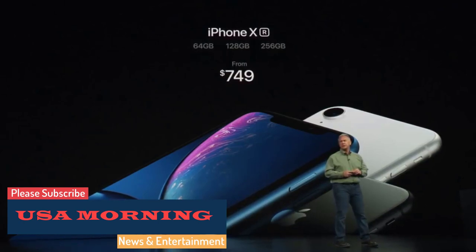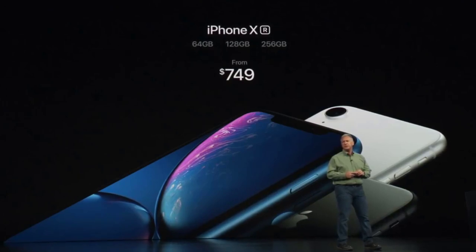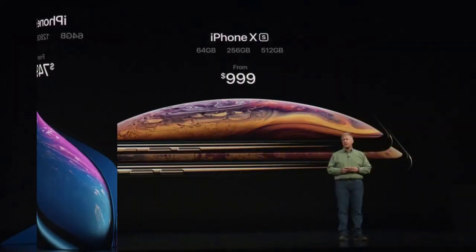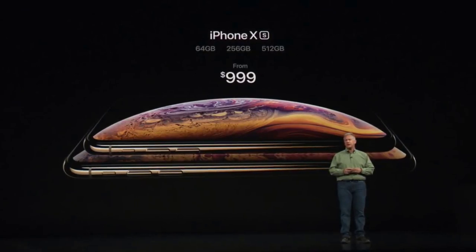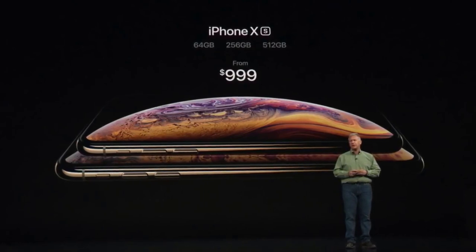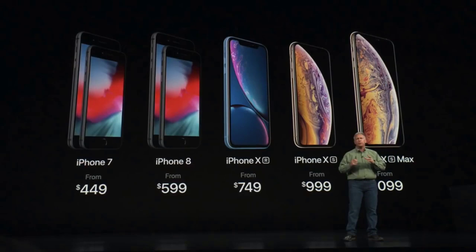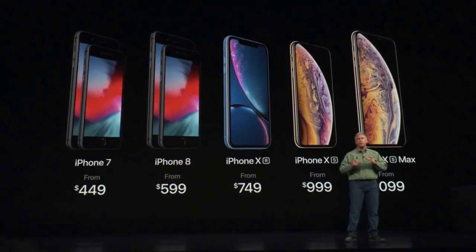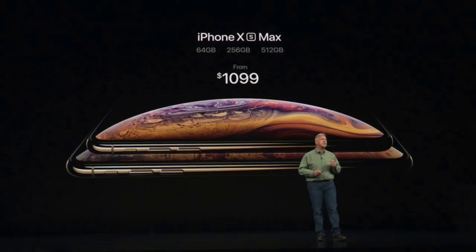iOS 12 is due to be rolled out today across the world, after being announced way back at Apple's developers conference in June. The blockbuster update is due to land on iPhones and iPads later today, and will introduce a plethora of new features and upgrades to eager Apple product users. The headline update of iOS 12 is the promise of a performance boost for pretty much all devices, no matter how old the hardware.